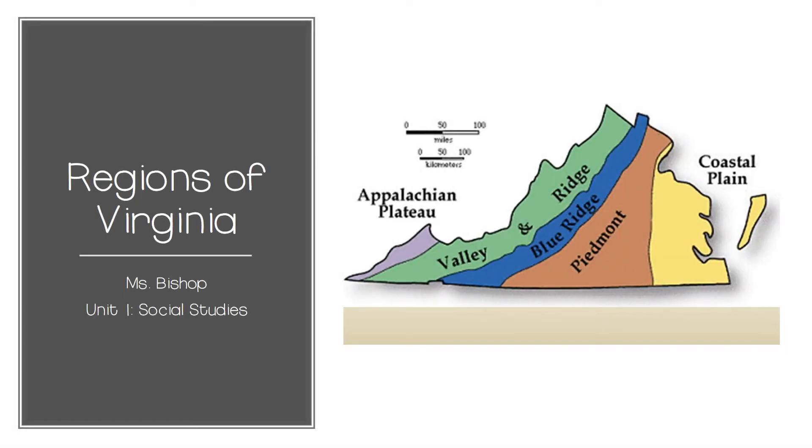Hi boys and girls! Welcome to the first unit of Virginia Studies. Before we can dive into all of the fun activities and lessons, you need to have some background information. As you are listening, you will be taking notes to make sure that you have the important knowledge from this unit. Don't hesitate to pause or rewind the video to make sure you get everything you need. Make sure you are keeping your notes so that you can use them to study.